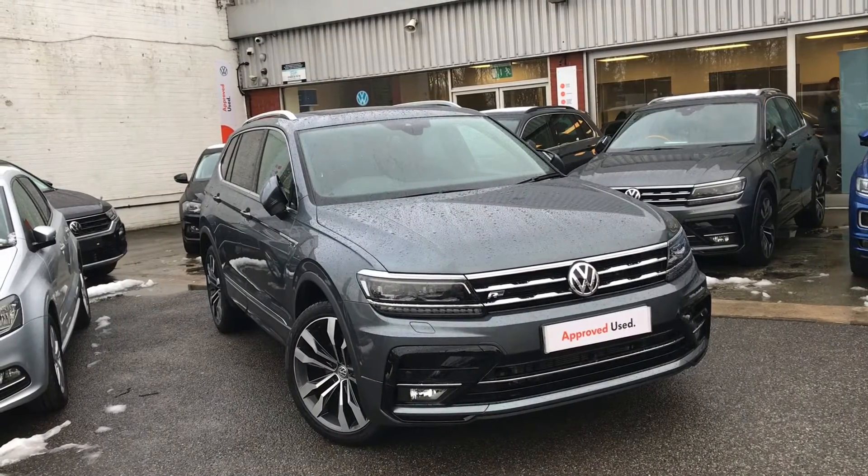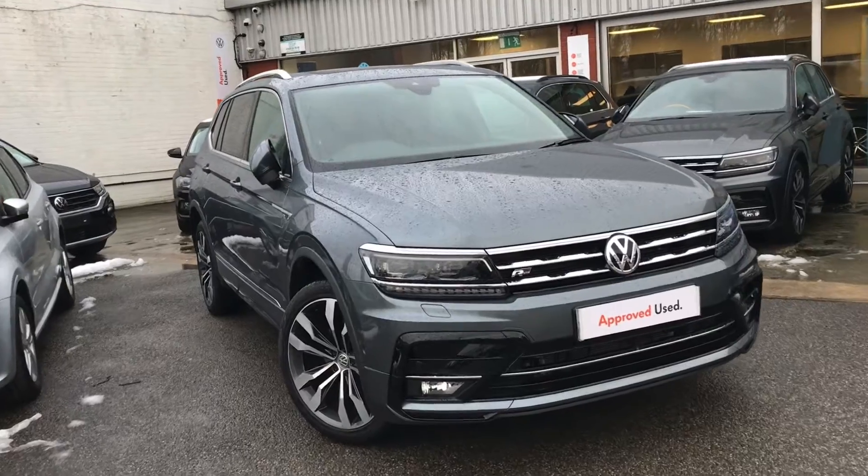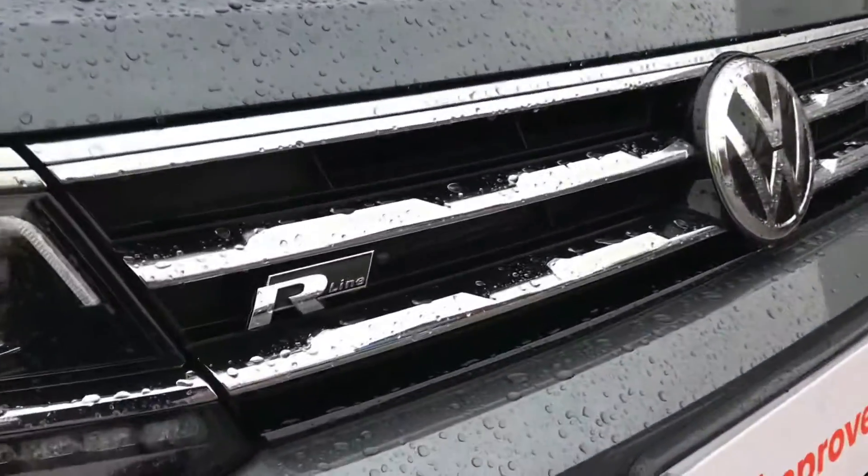Hello from Olden Volkswagen. Here we have the approved used Volkswagen Tiguan Allspace R-Line Tech 2.0 TDI 4Motion at 190 PS in a beautiful platinum grey metallic finish.